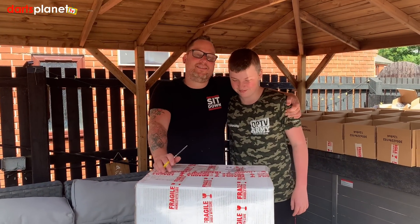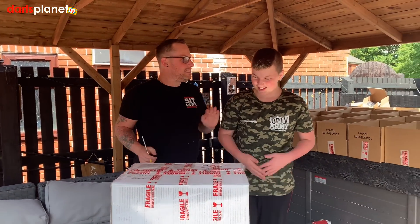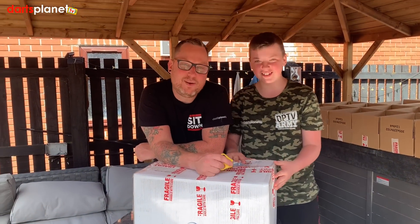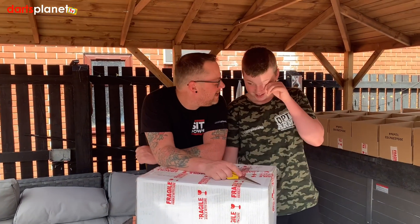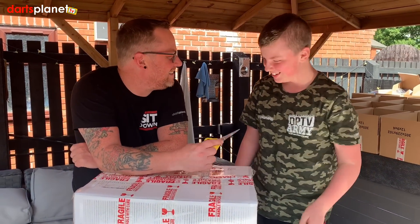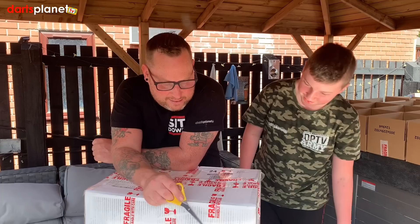Hi guys, welcome to Darttonic TV. It's Gav here and as you can see I've got my smiley boy Connor with me — more like handsome son, still single, still waiting for that phone to ring. His number will be on the screen — we have a laugh, don't we mate?